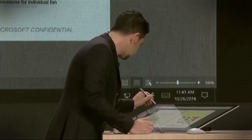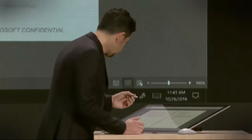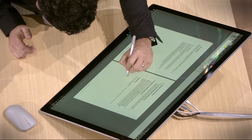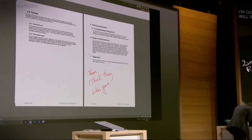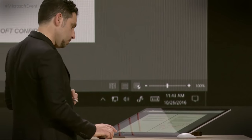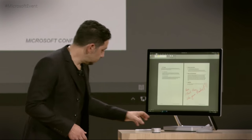I'm going to zoom back out so you can see this, and I'm going to go to the bottom piece. I'll write a note — 'Team, I think they like your product.' Now I want to introduce you to this thing: the Surface Dial.